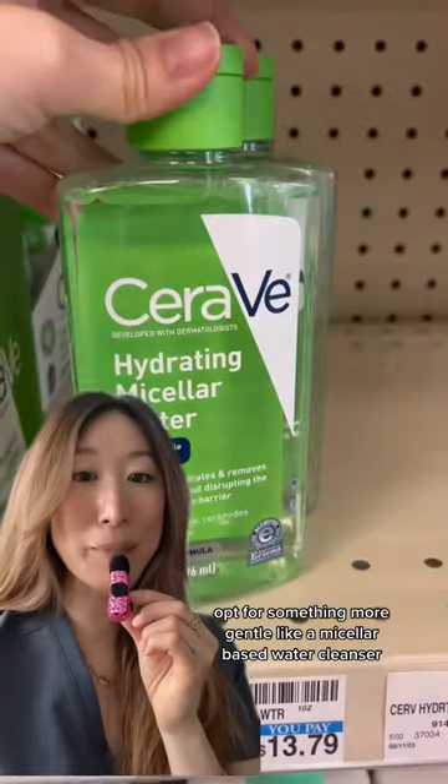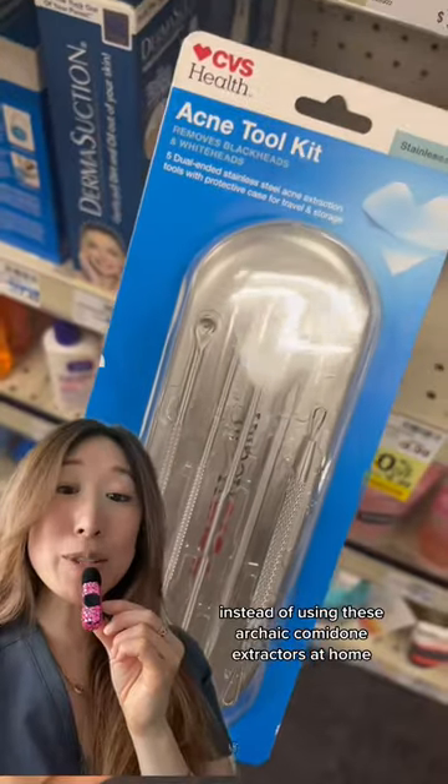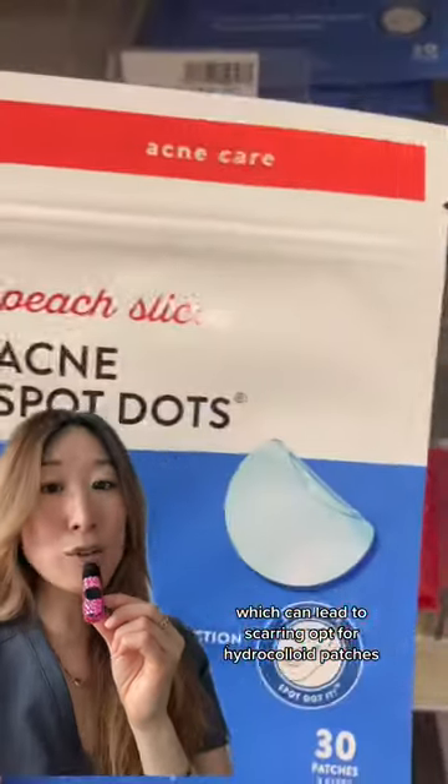A micellar-based water cleanser is better for your skin — less tugging, less irritation. Instead of using these archaic comedone extractors at home, which can lead to scarring, opt for hydrocolloid patches.